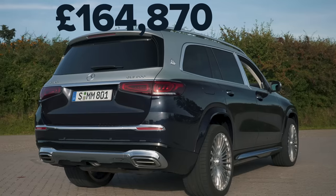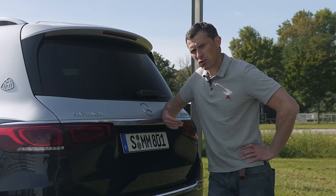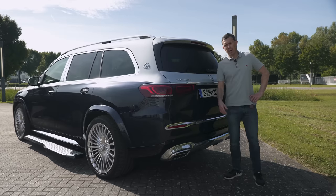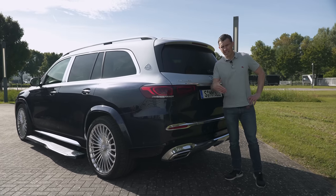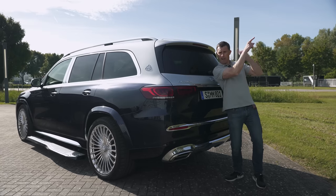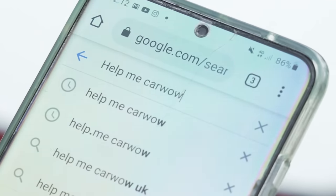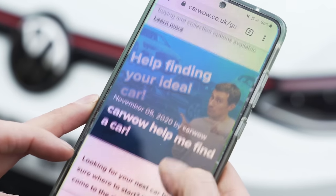This car starts from £165,000. If you're thinking about buying one of these or any car, you still want to make sure you're paying a fair price — and to do that you should go to CarWow. You can also sell your car through CarWow. Click on the pop-out banner or follow the link in the description, or simply google 'help me CarWow.'